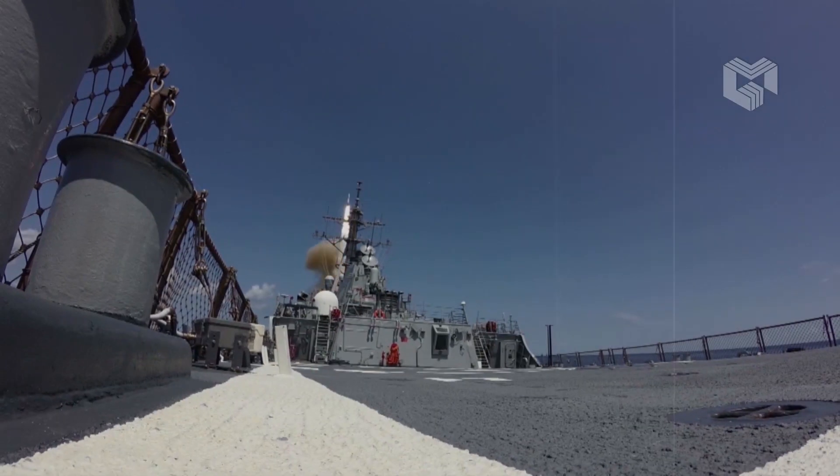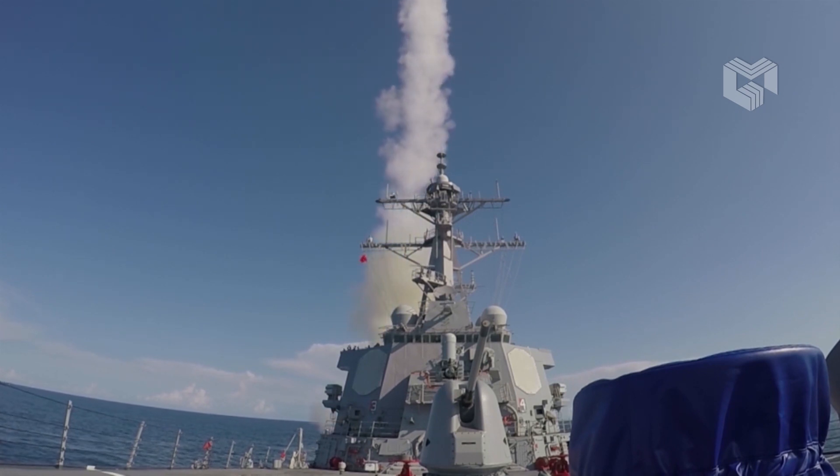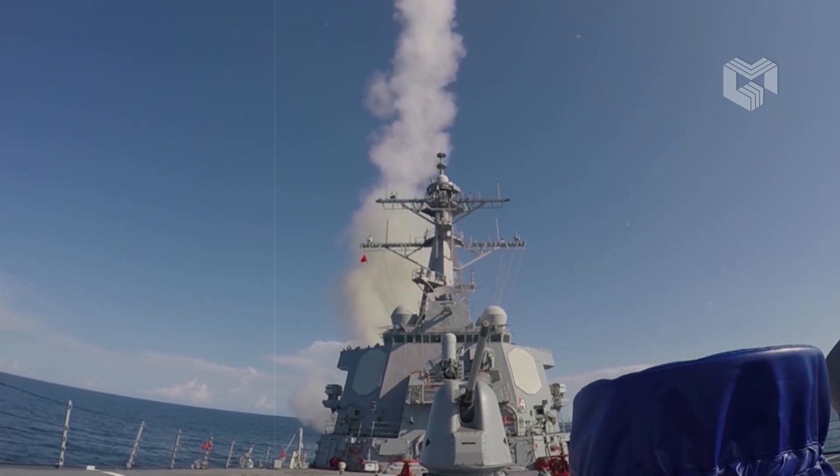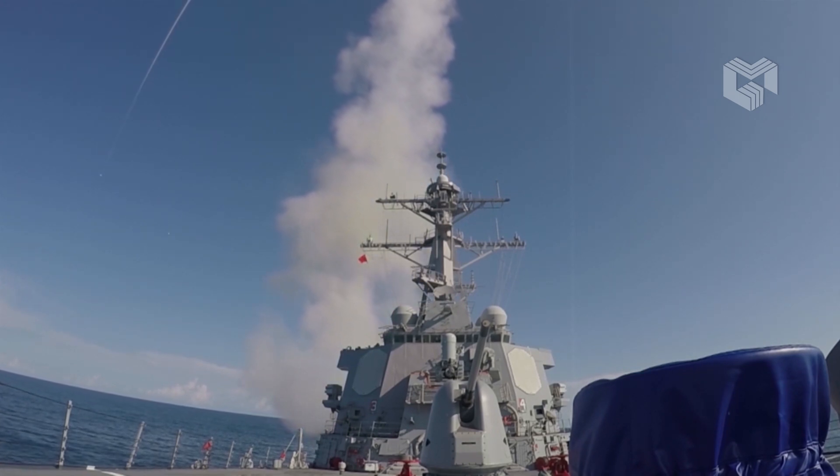The range of the Navy's terminal phase interceptor, the SM-6, is just too short given the high speeds of hypersonic weapons. The range of the Army's Terminal High Altitude Area Defense (THAAD) system is even shorter.